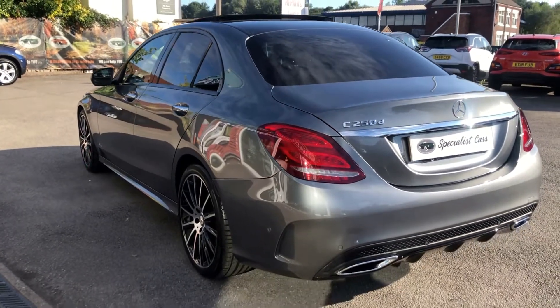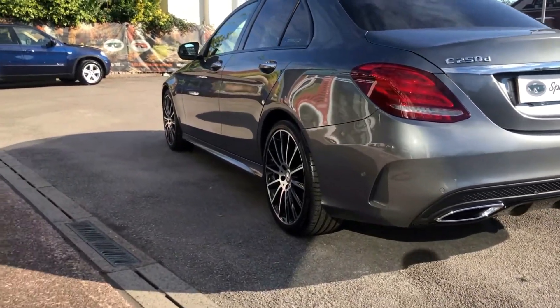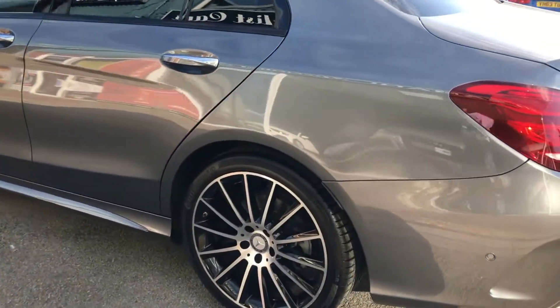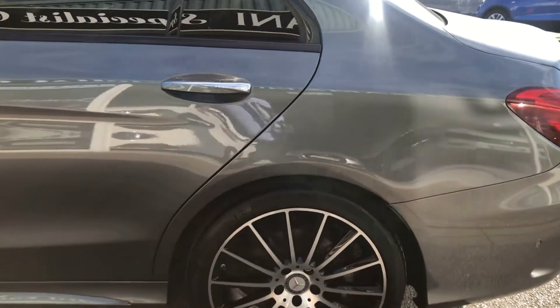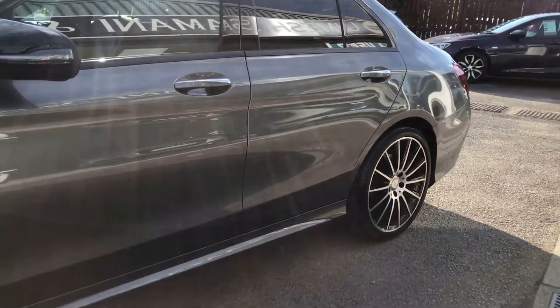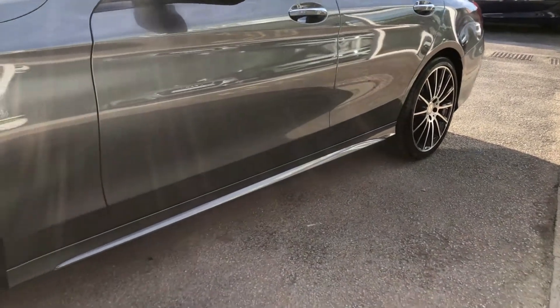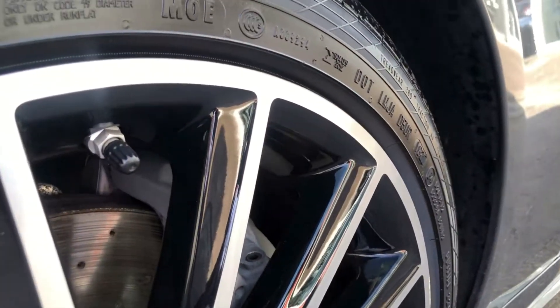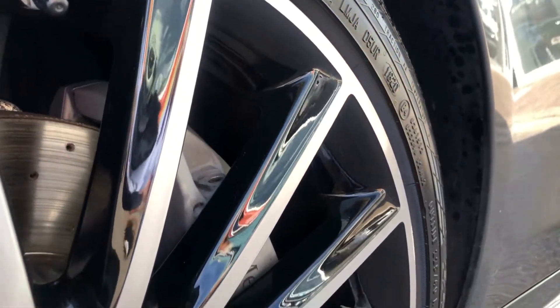The bodywork is absolutely beautiful all around — no dents, no scratches, no scuffs, no little dings anywhere. All the wheels in lovely condition, no major damage to any of these.